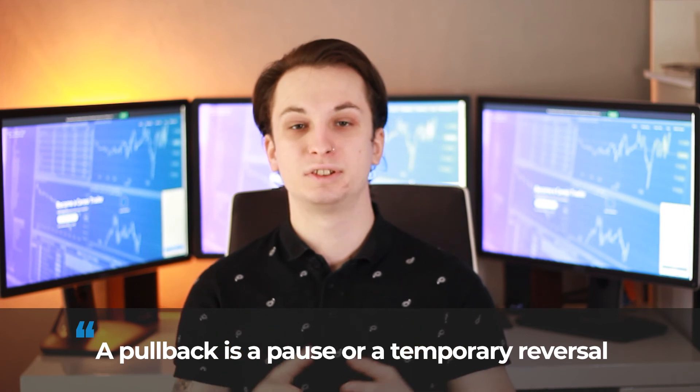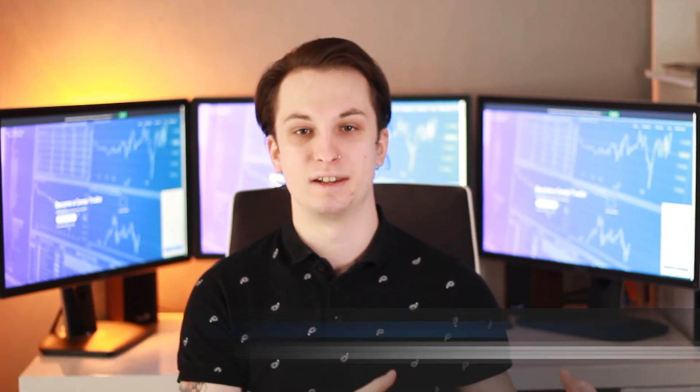To wrap it up, a pullback is a pause or a reversal in the price of a security during a trend, and it is typically seen as a great buying opportunity. Today we went over some simple steps for trading with a trend — a simple strategy that everyone can follow. Let us know how you trade pullbacks in the comments, and if you have any questions about Lux, feel free to reach out to our 24/7 live chat or send us an email at info@luxtradingfirm.com. Wishing you all a successful trading day!